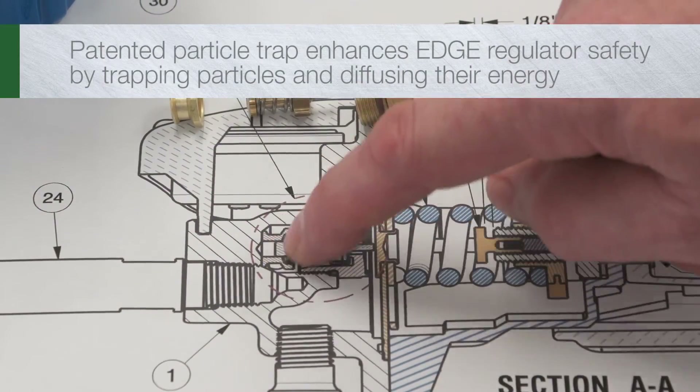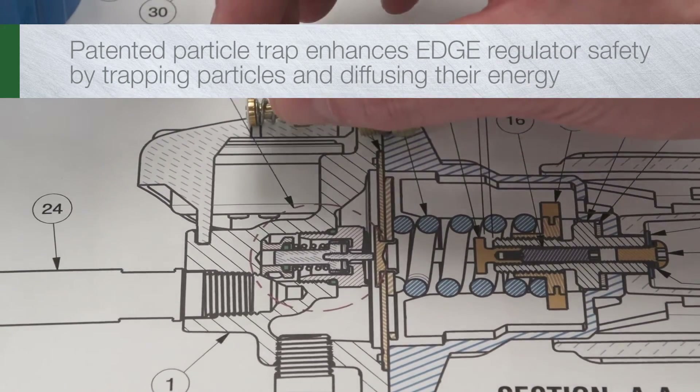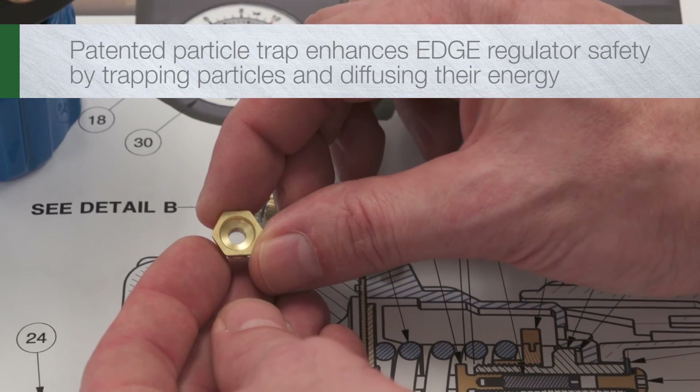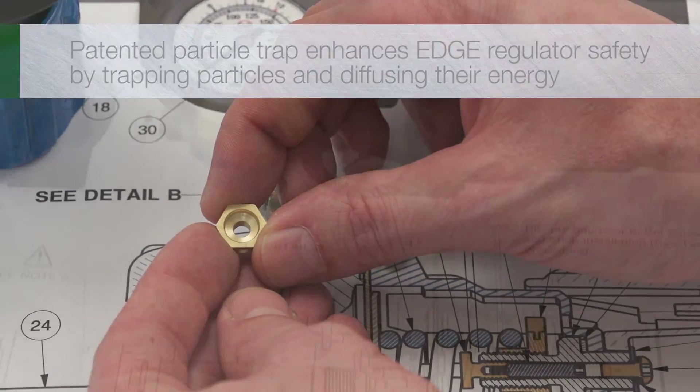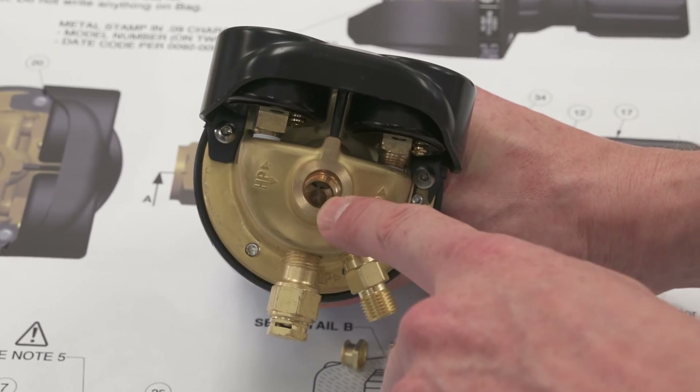For enhanced safety, Edge regulators incorporate a patented particle trap that robs incoming contaminants of their explosive energy by both trapping the particles and diffusing the energy as they enter the regulator.